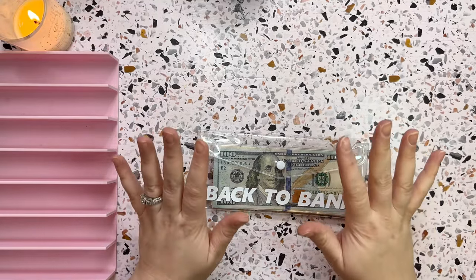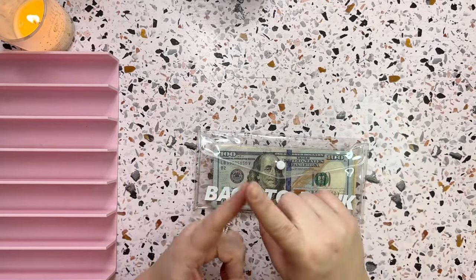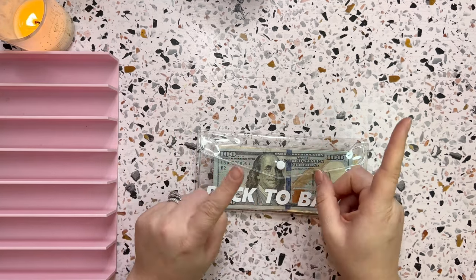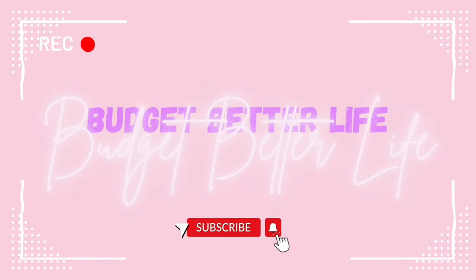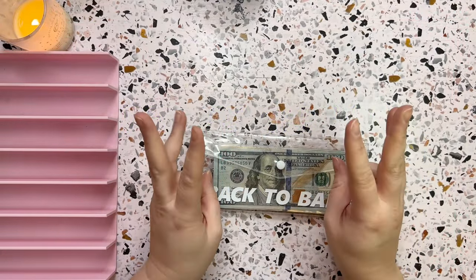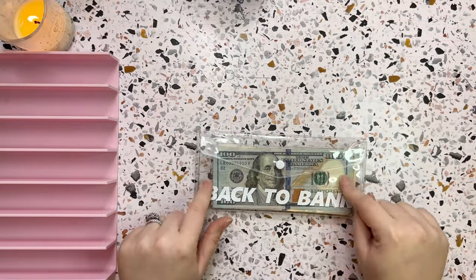Hello everyone, it's Kelsey here. Welcome and welcome back to my channel Budget Better Life, where I budget, cash stuff, and save for a less stressful, more enjoyable life. Today we are going to be cash stuffing for week three of January.